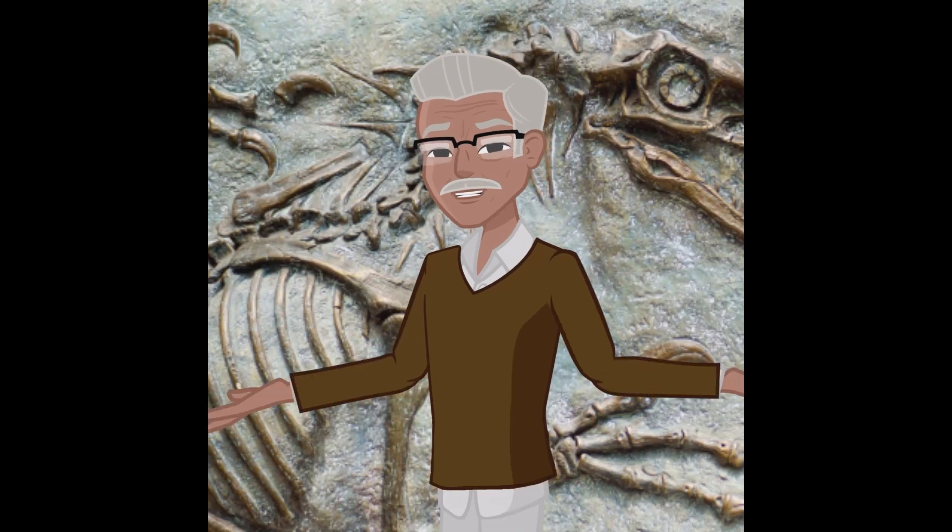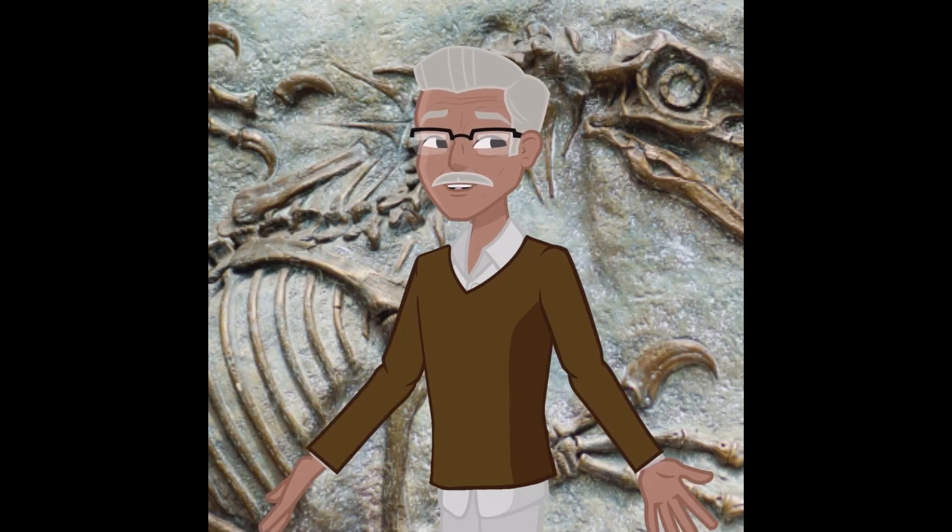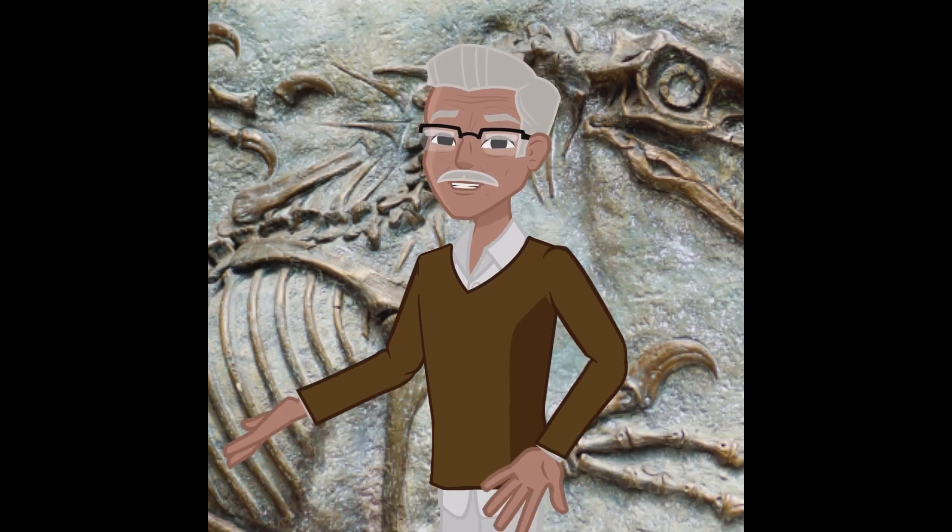First, let's understand what a fossil is. A fossil refers to any remains or traces of past life that are preserved in the rock record. These can include bones, shells, leaves, imprints, or even traces of activities like footprints.